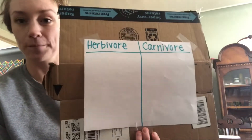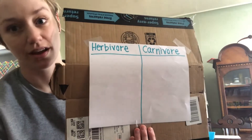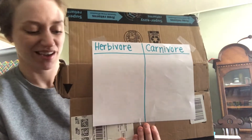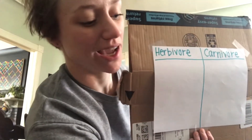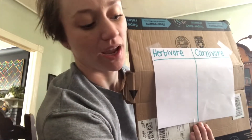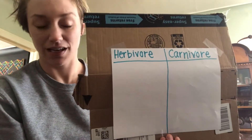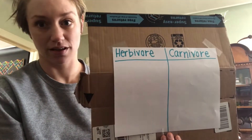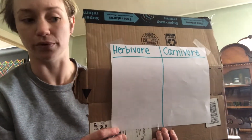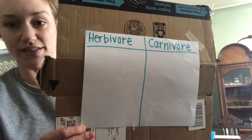Now if we were together, I would ask each of you to decide where these dinosaurs went, but we're not, so you're just going to be hearing from me. I have pictures that I cut out that I will also send to moms and dads. I just picked the dinosaurs off of that printout that we've talked about before or have learned about in our study so far.